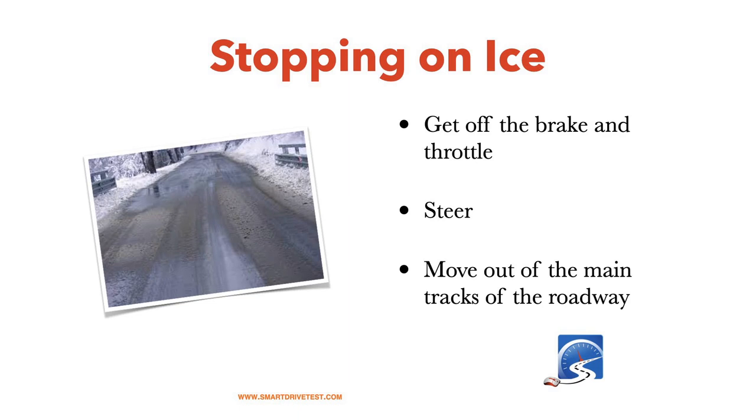Stopping on ice: get off the brake and off the throttle. This sounds counterintuitive, but the key is to slow the vehicle back from where you actually want to stop, and then creep up to where you want to stop. For new CDL drivers, it's the same with a big truck — slow down back from your stop point, then creep up to where you actually want to stop.